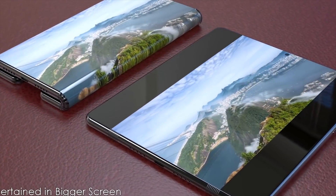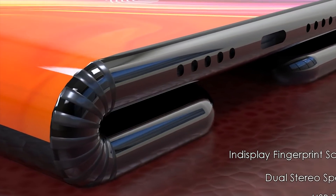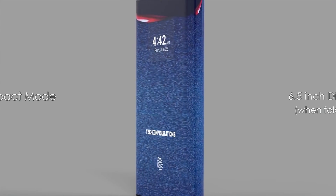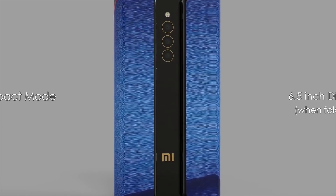On these renders we can see an incredible looking device. It's got USB-C and dual speakers. It's got a camera punch hole on the front and a triple camera setup on the rear stacked vertically between the two folds.